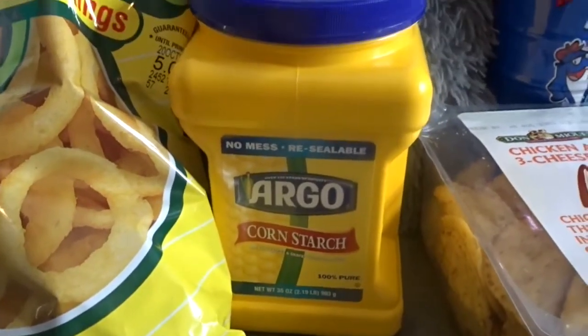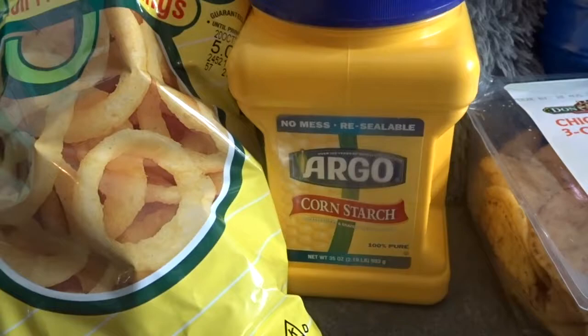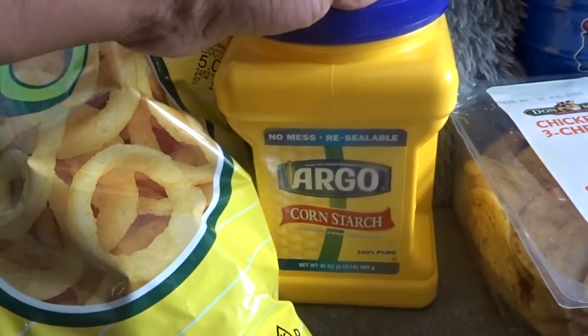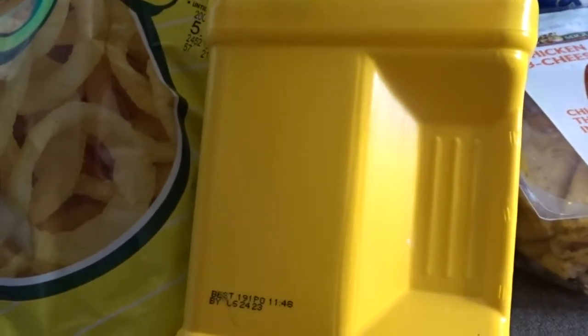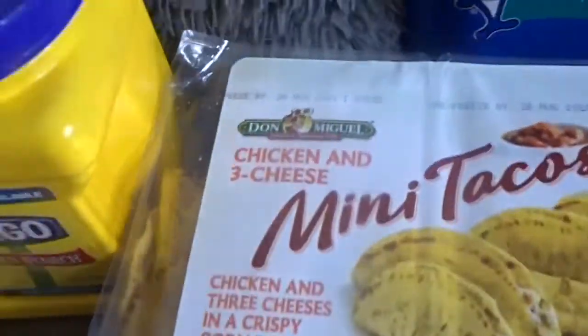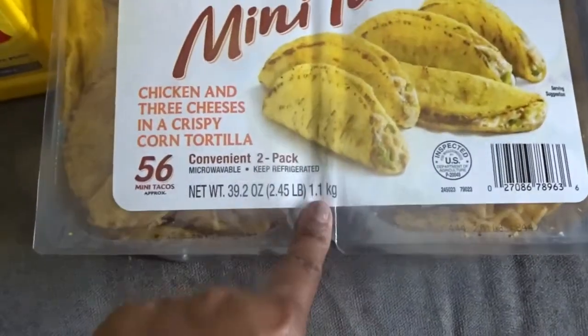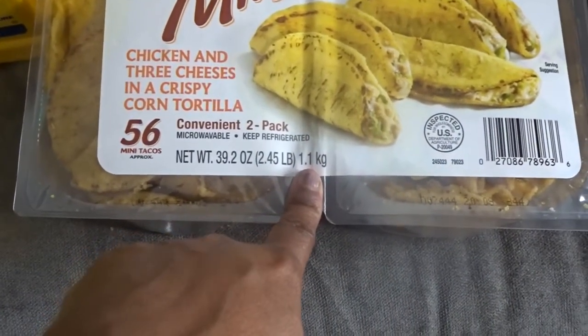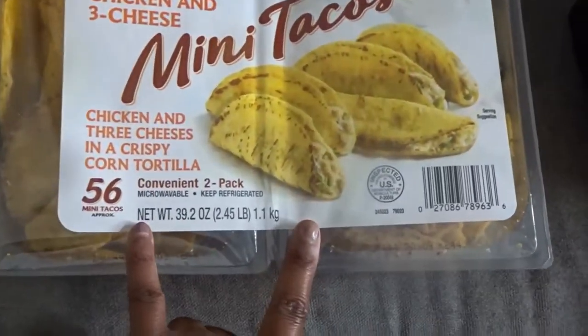We got some cornstarch. This is so good to have on hand, especially if you're making something and need to thicken it up. We do a lot of cooking here. I didn't need one this big, but the best-by date is June of 2023 — we're good. I got these two packs, and this is why I tell you: don't go to the store hungry. Because I had tried these before and I didn't like them. But when I saw them in the store I was like, this could be pretty good. I want to say they were a little spicy — that's why I didn't like them. But whatever, we have some now.